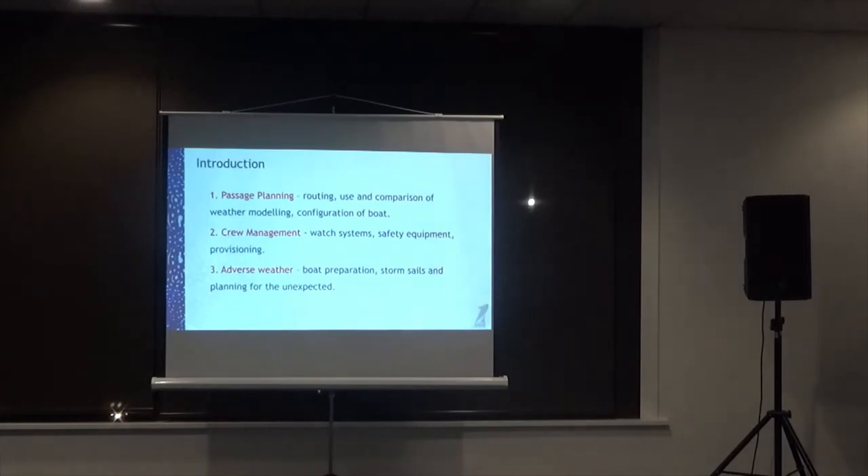I'm going to break it down into three sections and at the end of each one I'll invite questions before moving on. First is routing — whether you use computers, maps, or charts, everybody should be doing some sort of routing and looking at comparisons of weather modelling and your boat's configuration. From there we'll go to crew management, watch systems, safety equipment, and provisions. The third section covers adverse weather, boat preparation, storm sails, and planning for the unexpected.